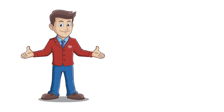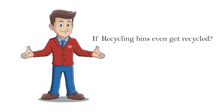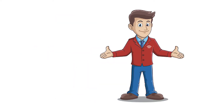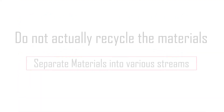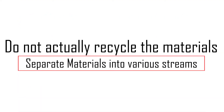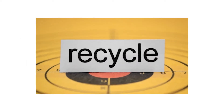When we speak to customers, we often get questions as to how recycling facilities work, whether certain items can be recycled, or even if recycling bins get recycled at all. In today's video, we will take a look at how a certain type of recycling facility called a Material Recovery Facility operates. These facilities do not actually recycle the materials, but separate them into various streams so they can be effectively recycled elsewhere in dedicated facilities.